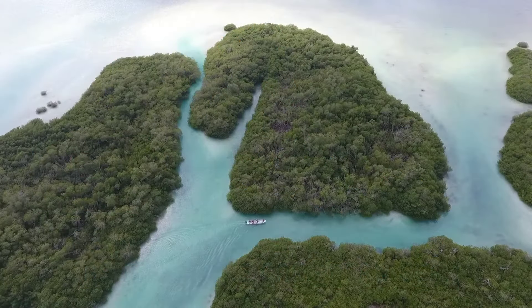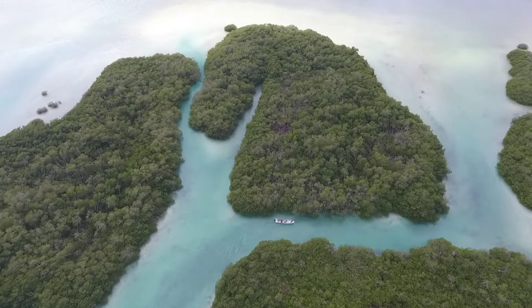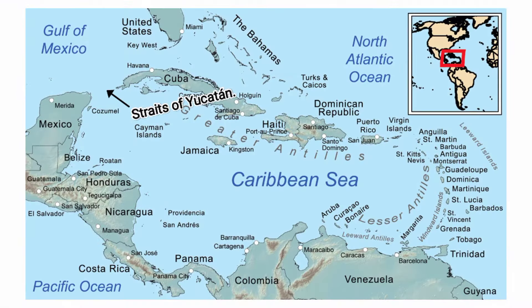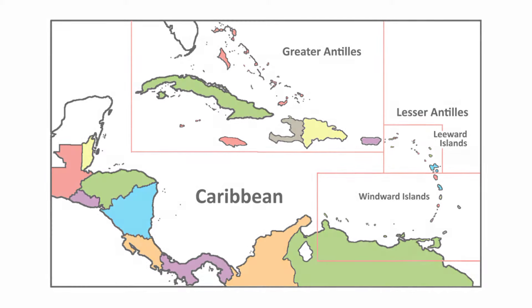The Caribbean Sea is bounded on the south by South and Central America and on the west by Mexico. It is connected to the Gulf of Mexico through the Yucatan Straits in the north, and is separated from the Atlantic Ocean by the Greater Antilles and the Lesser Antilles island groups, which consist of numerous countries.